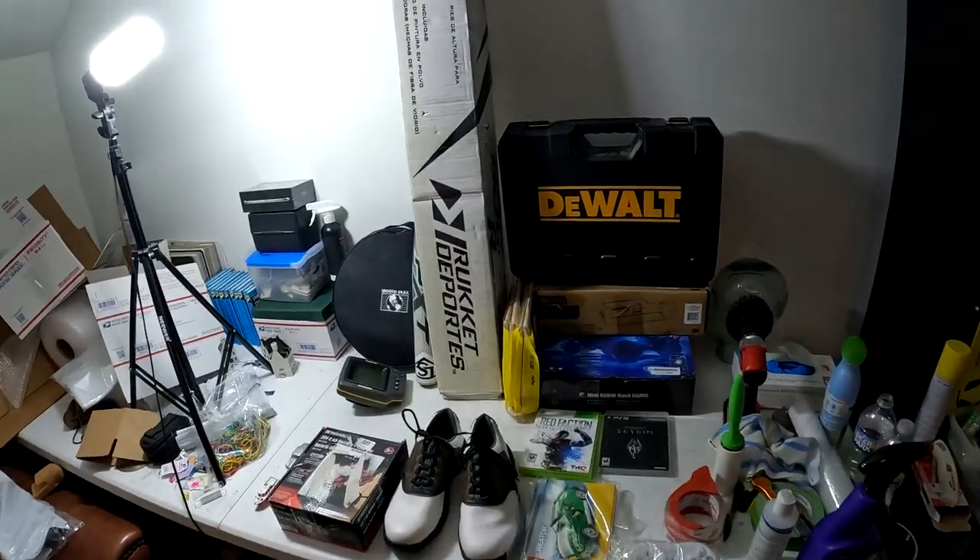Let me break down these numbers: over on my first eBay account, 35 items going out for $1,152.31. Over on Amazon, two items going out for $31. That puts us at a total of 37 packages going out for $1,187.31 in gross sales. With that, let's pull, pack, and ship.